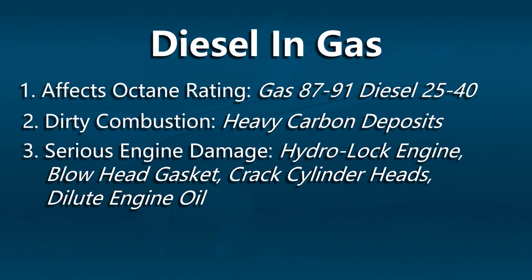Now should diesel be introduced into gas equipment, what are some of the effects? Well, number one, we can affect the octane rating of the gasoline. Gasoline has an octane rating between 87 and 91; diesel has an octane rating between 25 and 40. So if we start introducing enough diesel into the gas equipment, we could severely lower that octane rating.